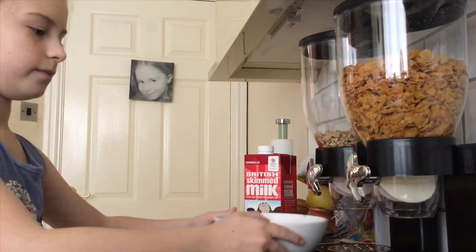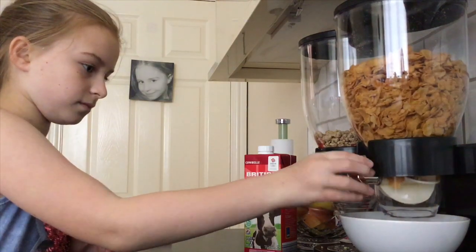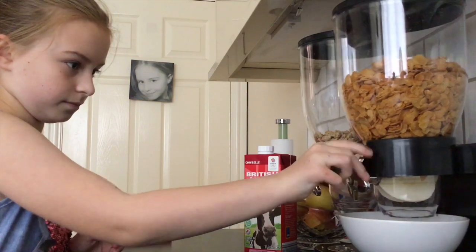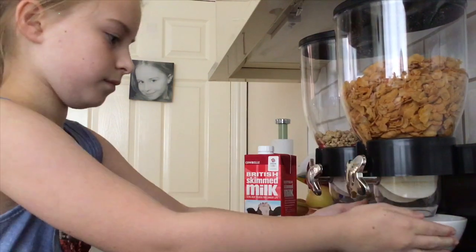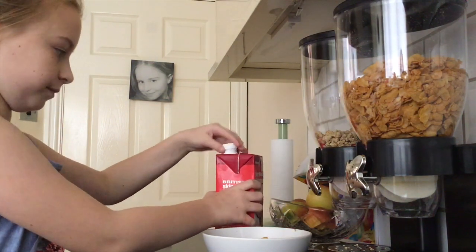After school, I like to have a little snack. So today I'm going to have some cornflakes. The cornflakes are probably my favourite. I like the cornflakes, but we've had these ones that are like squares with chocolate inside and it's really nice. So now I'm going to pour the milk in.